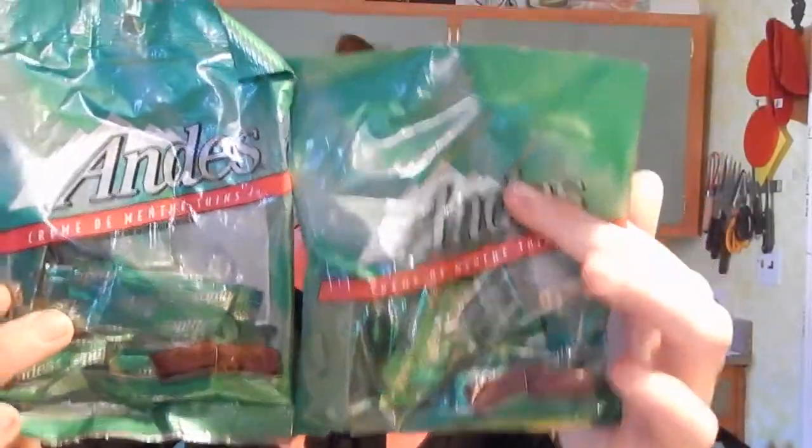I picked up these Andes mints. I don't know why — I think in the store I looked at them and I could taste them in my mouth and I just wanted them so bad. So yeah, a couple of those.